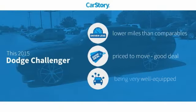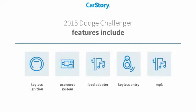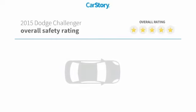Car Story Research indicates this vehicle as having lower miles with less wear and tear, a good deal, and loaded with features. Features also include keyless entry, keyless ignition, iPod adapter, MP3, Uconnect system, with these ratings.